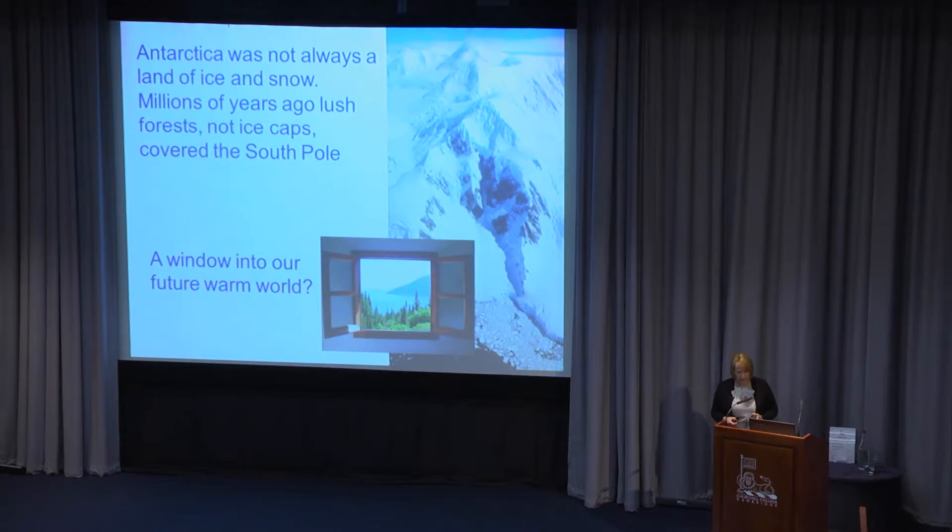I'm going to take you back millions of years. Forget about the snow and the ice. I'm a geologist by training — a paleobotanist. I work on fossil plants and use them to understand what the vegetation was like on Antarctica millions of years ago, and particularly to tell us about what the climate was like in the past — a window into our future warm world.